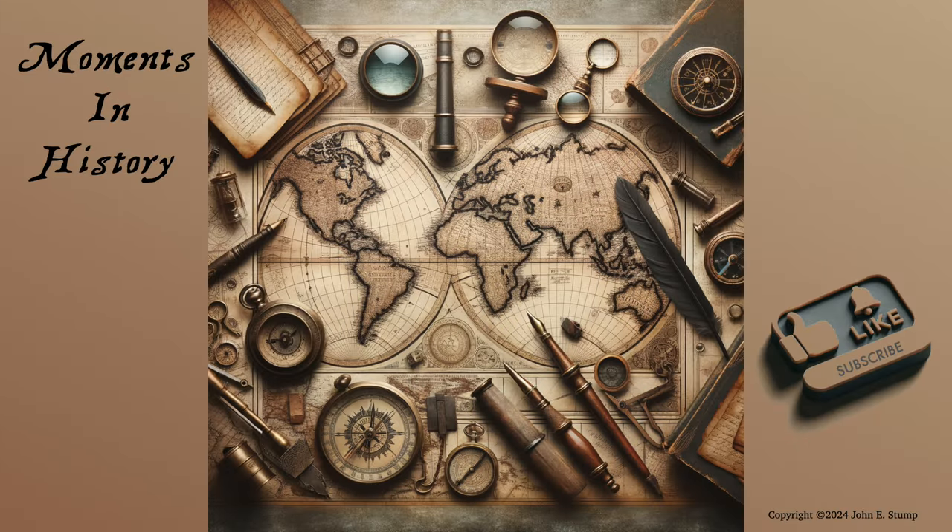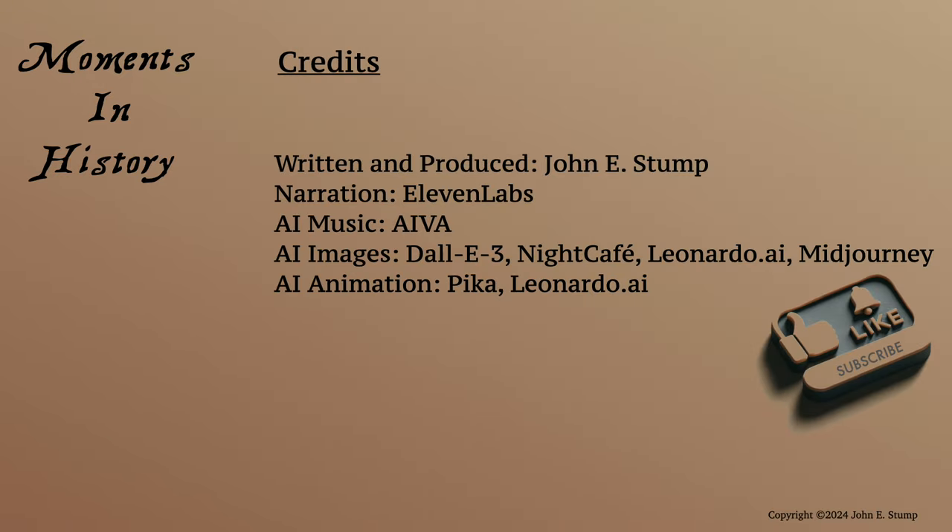Thank you for watching this moment in history. If you liked this episode, please like and subscribe.